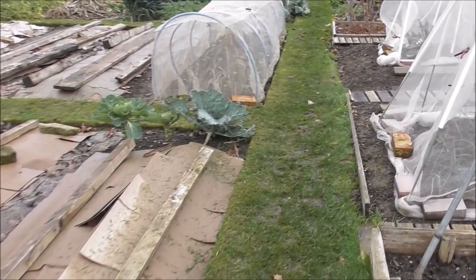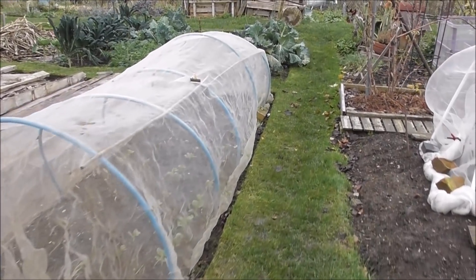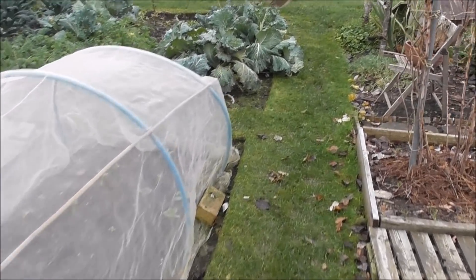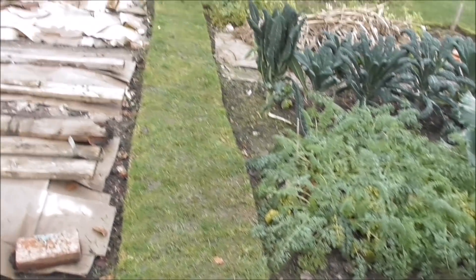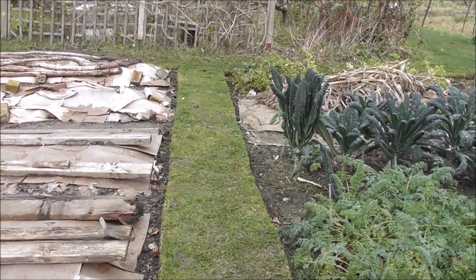Let's go and have a look at how the garden is doing at the beginning of December. It seems so dark and it's only about half past two in the afternoon. Before I start showing you around the garden, I've just given the grass its very last trim of the year. So now I won't touch this till probably into March.